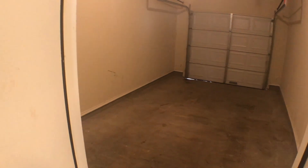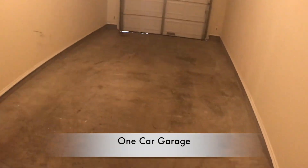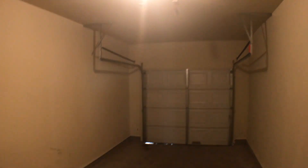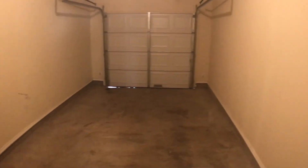Before we head anywhere else, we're gonna take a peek into the garage. It's a one-car garage — great room for storage and/or a car.